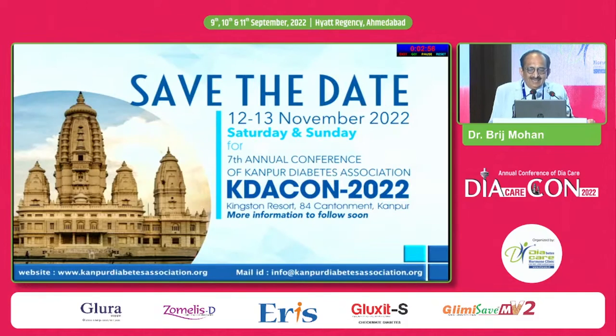With that, I would like to stop and I invite all those present in this hall for EDECO 2022 on 12th and 13th of November, Saturday and Sunday. Thank you very much.